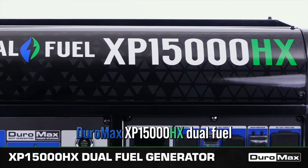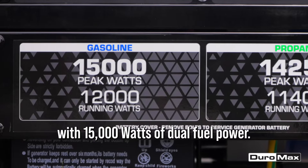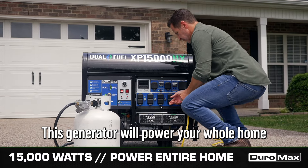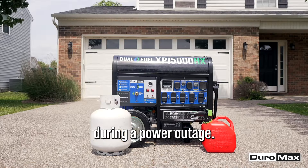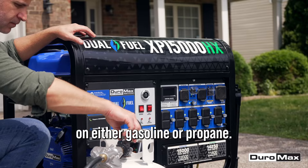Introducing the Duramax XP15000HX Dual Fuel Portable Generator. With 15,000 watts of dual fuel power, this generator will power your whole home during a power outage. Enjoy the freedom and flexibility of running your generator on either gasoline or propane.